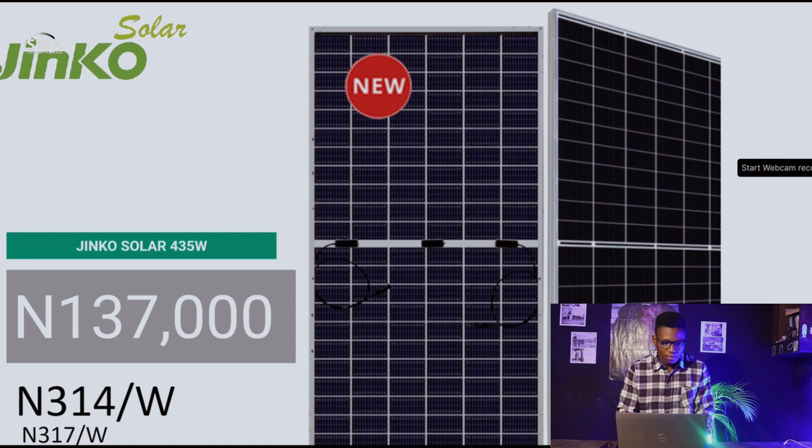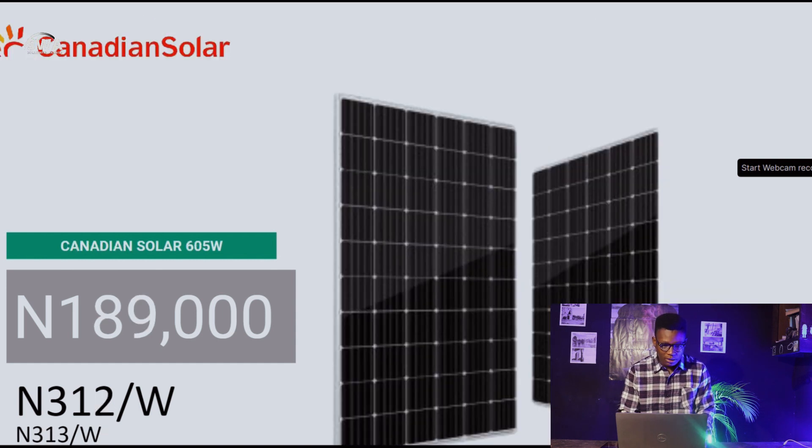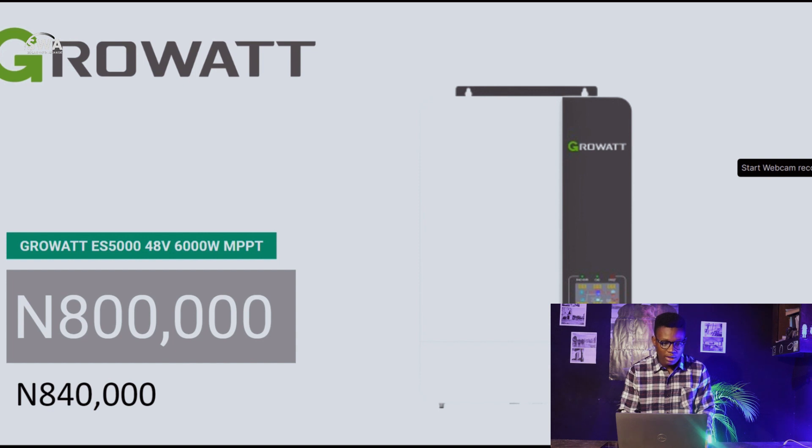For Jinko Solar, the 435W is at 137,000 naira — that's 314 naira per watt; last week was 317 naira per watt. Canadian Solar 605W is at 189,000 naira, which is 312 naira per watt; last week was 313 naira per watt.